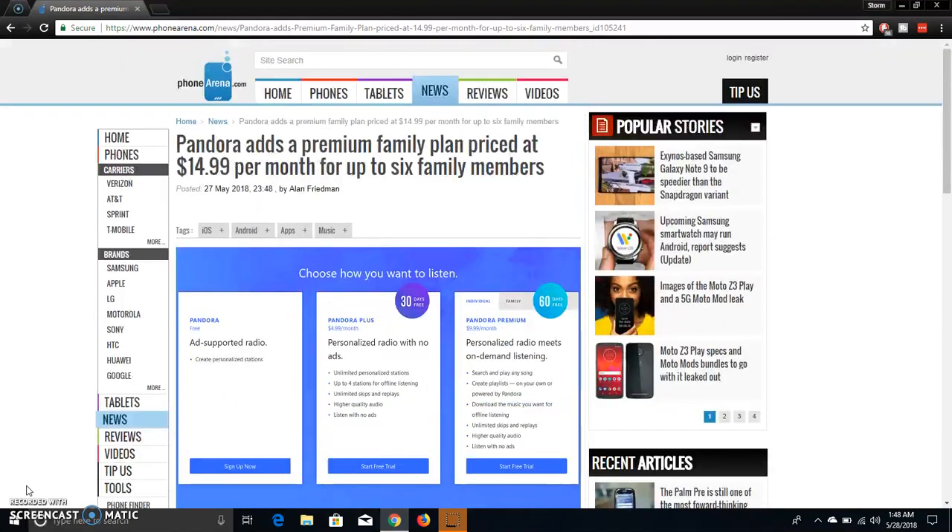So basically guys, Pandora now has a family plan for up to six people for $14.99 a month, and you get everything that comes with Pandora Premium — which would be $9.99 a month for one person. But if you get the family plan, that's $15 for six people per month, so you'll save a lot of money there.